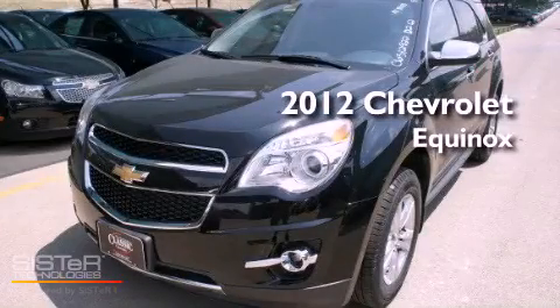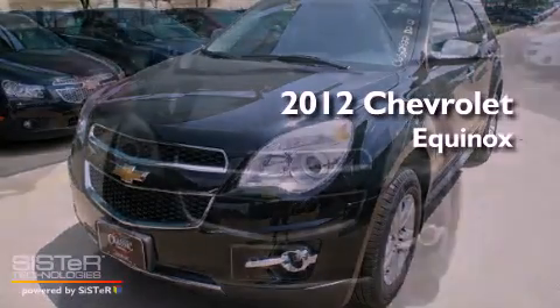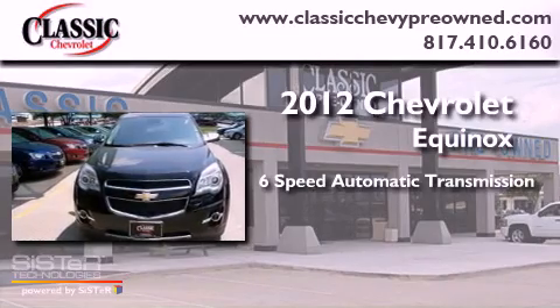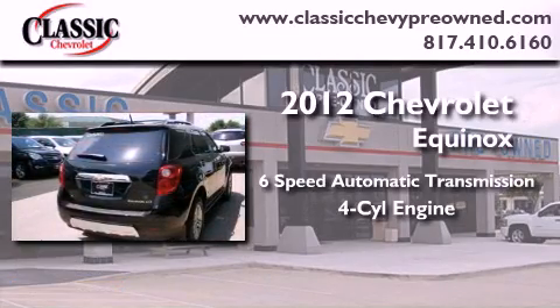This is a brand new 2012 Chevrolet Equinox. This vehicle has seating for five adults and an inline four-cylinder engine.